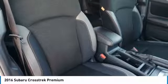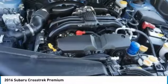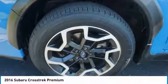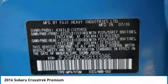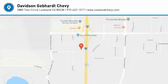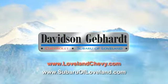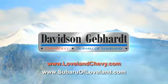This isn't just a vehicle, it's an experience. So stop in for a test drive today. Davidson, Gebhardt Chevrolet, and Subaru of Loveland are conveniently located right on I-25 at exit 259 in Loveland.